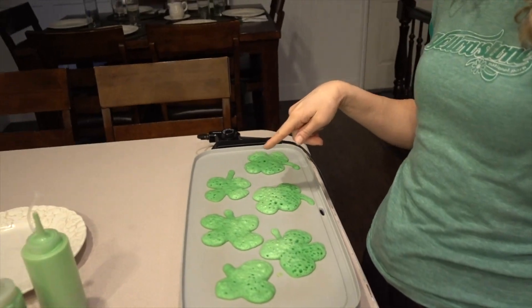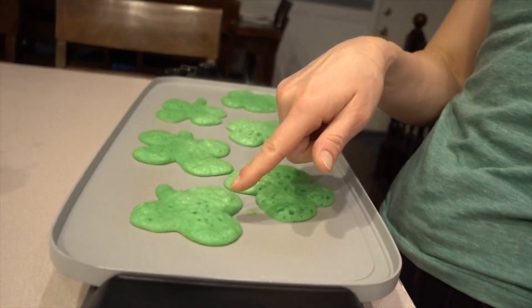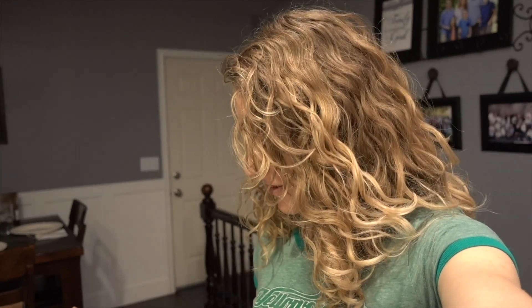They're not shamrocks, these are lucky clovers. I'm told that shamrocks have three leaves, and these most... well, one of them is. And then I looked ugly. So I started doing four-leaf clovers because I want my kids to have a lucky day. And it's all about green, spring, all of the fun things.